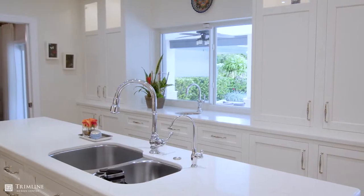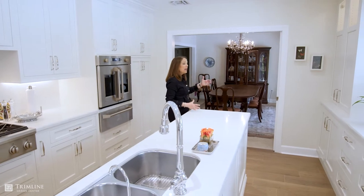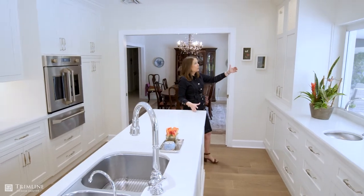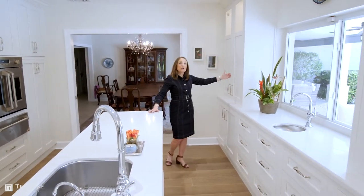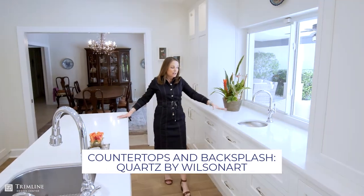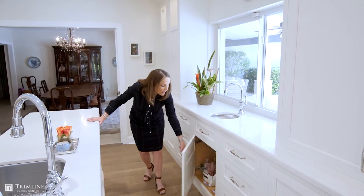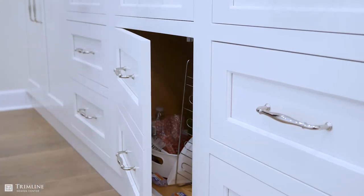Now in this section, as I told you before, I kind of created a butler's pantry. I reduced the depth of the cabinets in order to allow for some tall units but still have some counter. I added a bar sink, but what I love about this area is these drawers — this is a false drawer and then it's a door. Isn't that great?